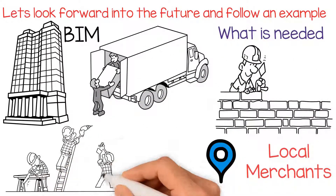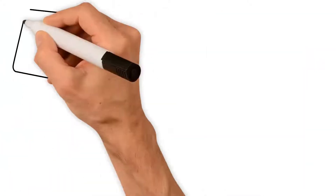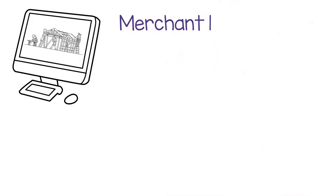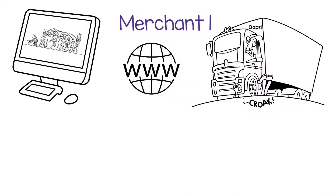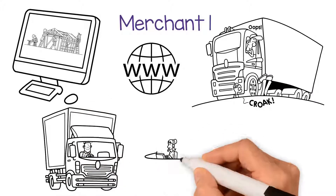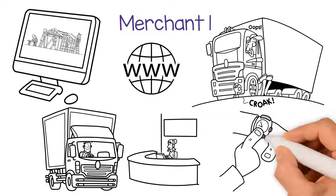The roofer will be instructed to provide roofing services and will arrive on site to fit the products on the instructed day. In the background, the computer monitors the project. It knows the order was placed with Merchant 1, but on this particular day an accident occurred, and the roads between the merchant and the site are extremely congested. Because the computer is connected to everything by the Internet of Things, it will know the state of the roads, so it will be able to reroute the order to another merchant, which can reach the site much quicker than fighting the traffic and keep the work on schedule.